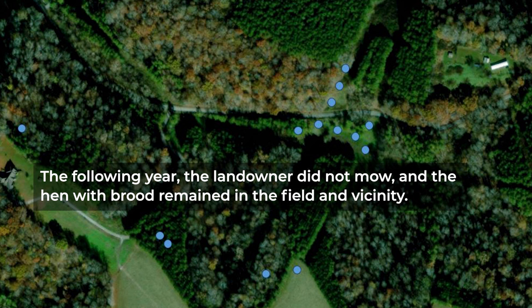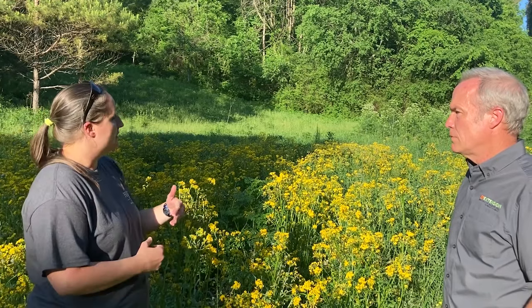In the third year, this landowner decided to delay mowing — because we told him about this, he delayed his mowing practices. The hen nested here again, successfully hatched that nest, used this field, and she successfully raised that brood into the fall population.